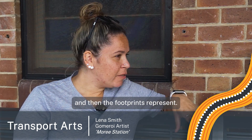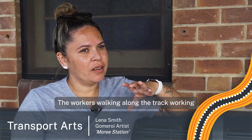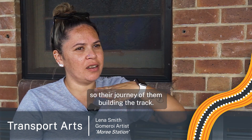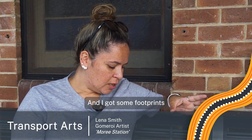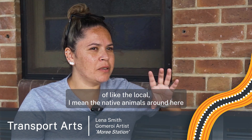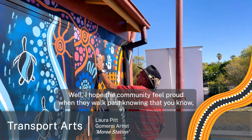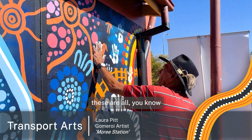Then I've got the meeting circles which represent Moree and some of the little towns the train goes through to get to Sydney. The footprints represent the workers walking along the tracks — their journey of building the track. And I've got some footprints of the local native animals around here, like kangaroos and emus.